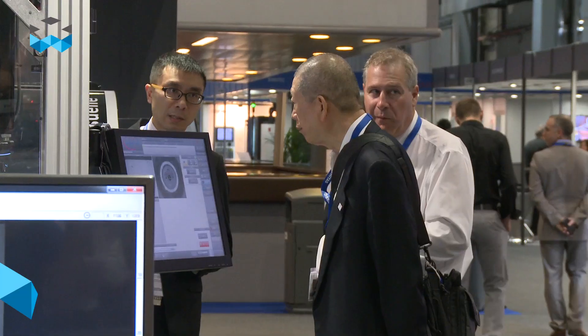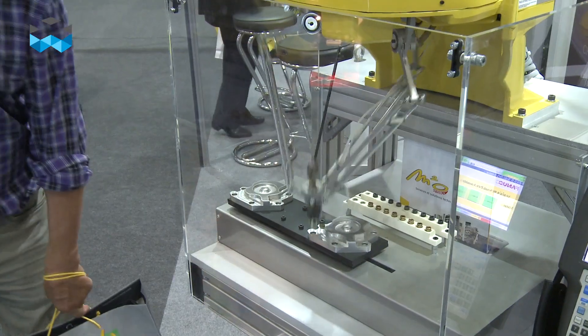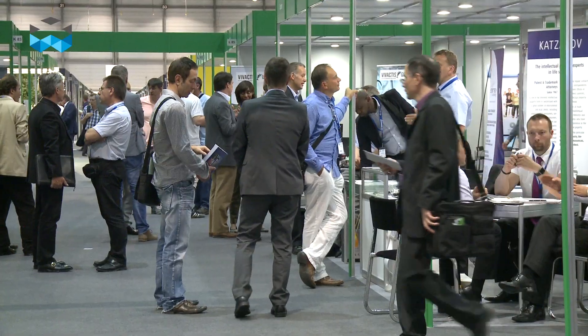Hello and welcome to The Watches TV. We are now at the EPHJ EPMT, a fair for all the suppliers working in the industry of watchmaking, but also in the medical industry, and very specialized in microprecision engineering.